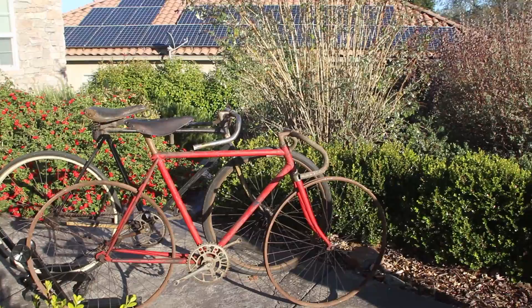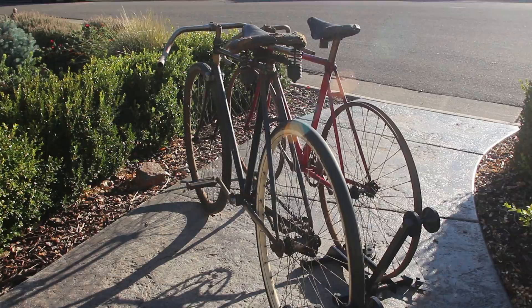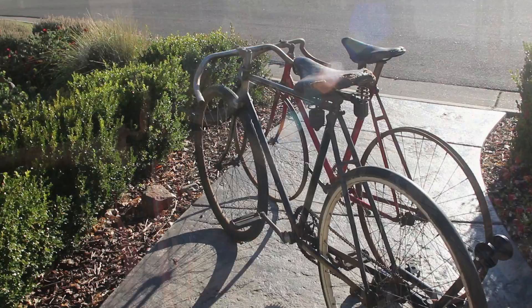In 25 years of serious flea market hunting, I've only turned up two bikes that I would legitimately call antique. Both of them were roached beyond belief and extremely overpriced. That is until last week when we turned up these. We've had lots of things follow us home from the flea markets over the years, but these two bikes rank right up there with some of the coolest things we've ever found.